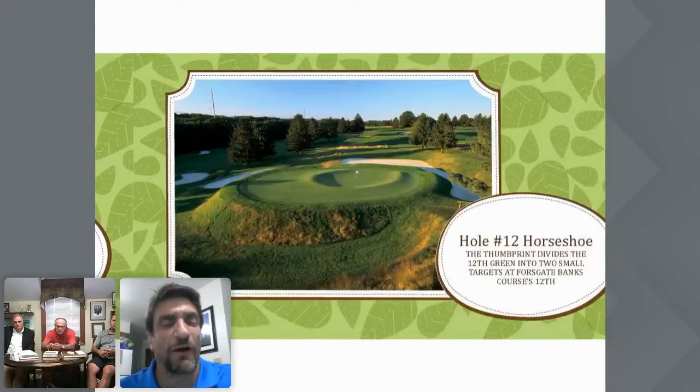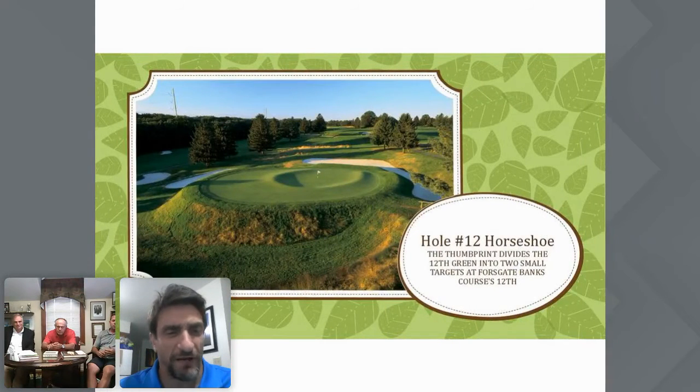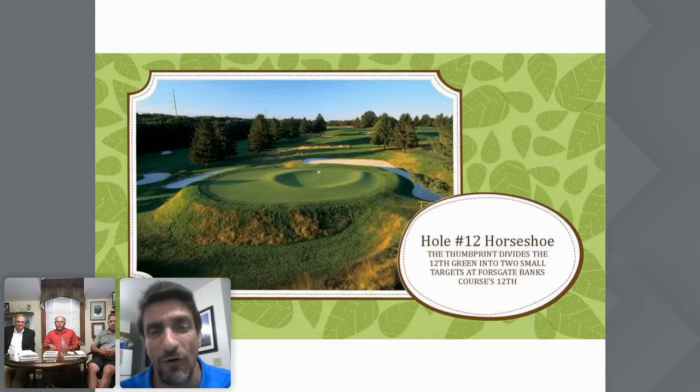Let's talk about one of the other museum pieces. No less a personage than Ran Morissette, the rankings editor for Golf Magazine, said that the par 3s at Forest Gate are as good as the par 3s at Pine Valley. Here's a perfect example — the gorgeous short at number 12.